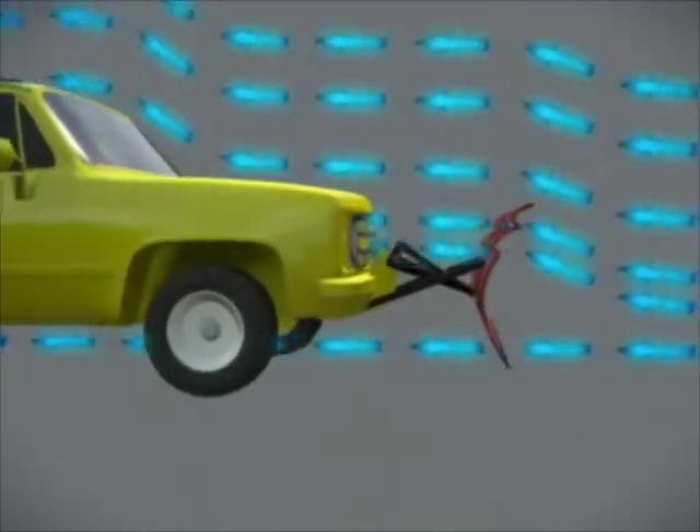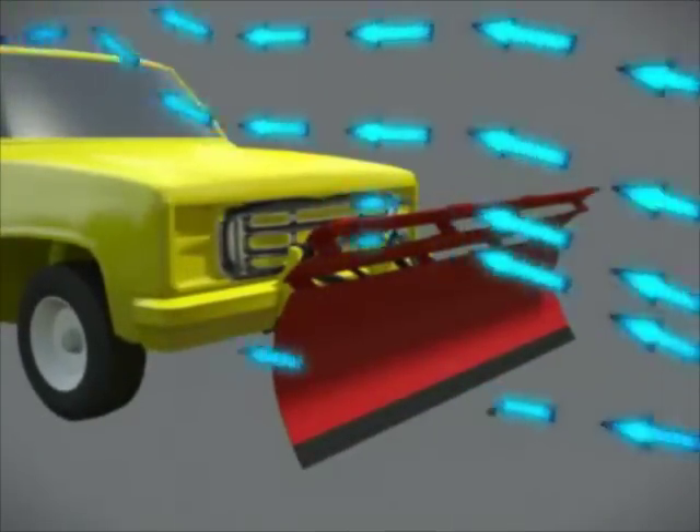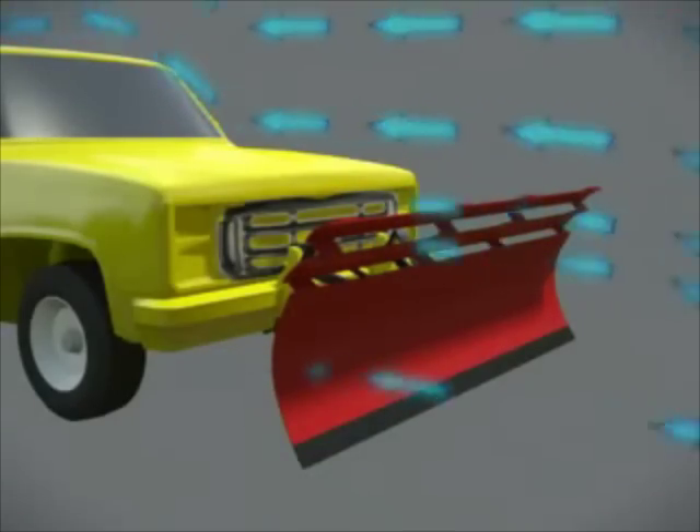Accordingly, there exists a need for a means by which snowplows can address this disadvantage without sacrificing their utility. The development of the louver-designed snowplow fulfills this need.